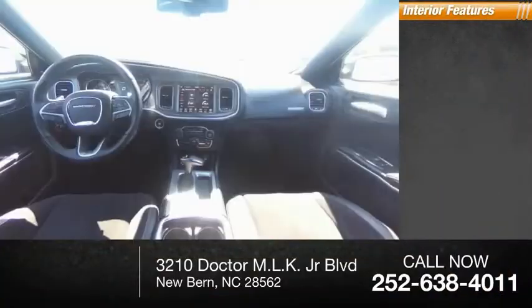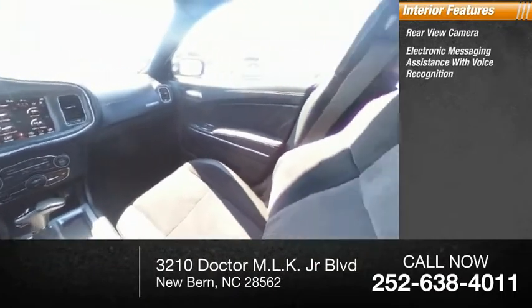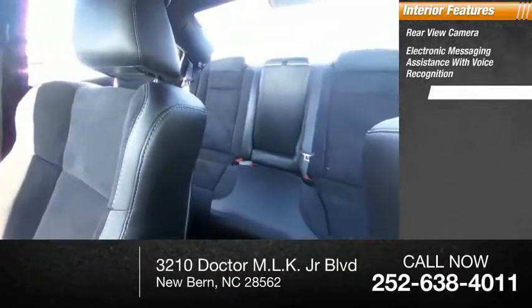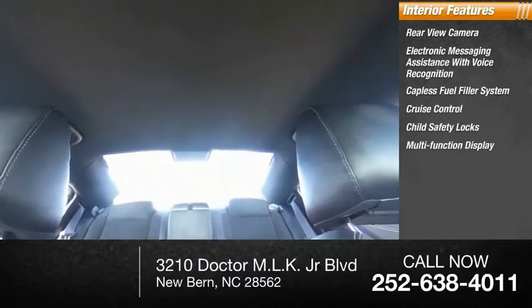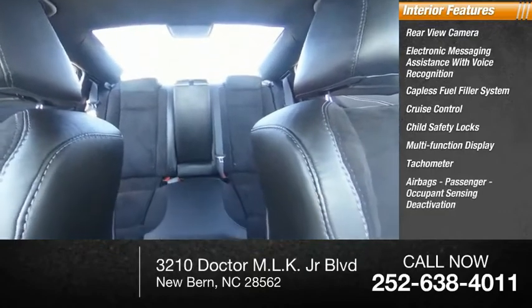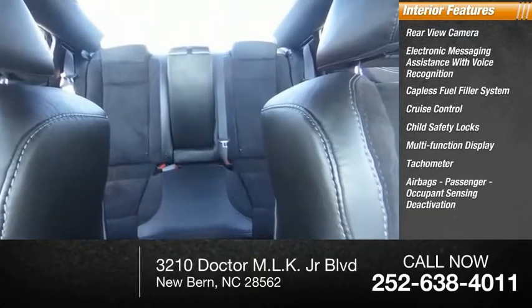Inside you'll find a rear-view camera, electronic messaging assistance with voice recognition, capless fuel filler system, cruise control, child safety locks, multifunction display, tachometer, airbags, and passenger occupant sensing deactivation.